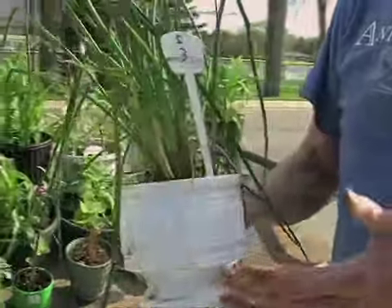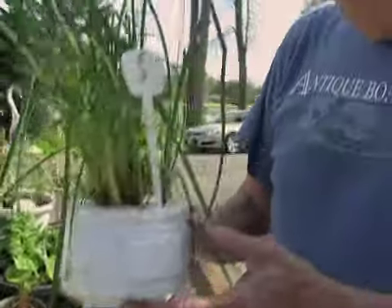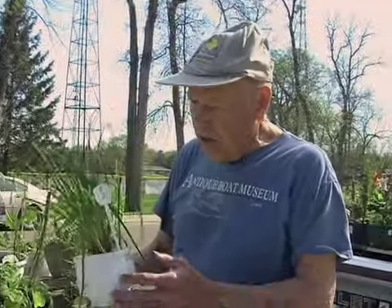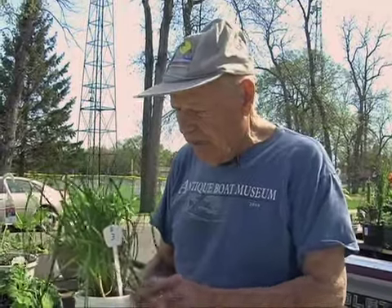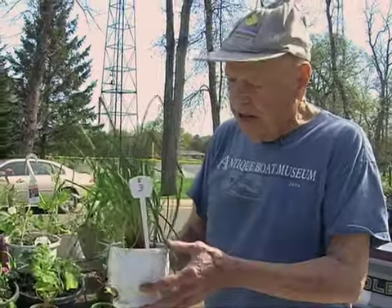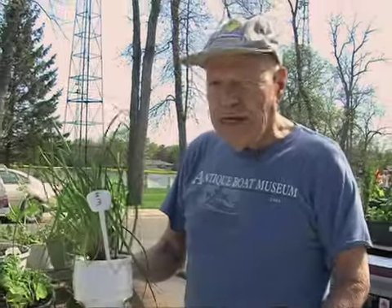Well, in this particular case, this is from one of our Master Gardeners who was a Master Gardener for 30 years. She died last year and her son gave me all her pots. I didn't know what to do with them, so I just put any plant I could think of that would fit in the pot. I'm selling the pots for like $1, $2, $3 — and that's in remembrance of Janelle Bentley.